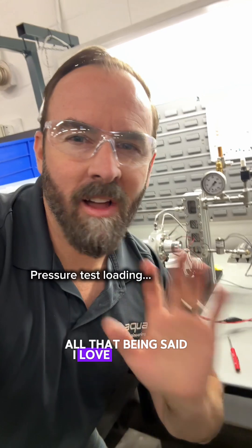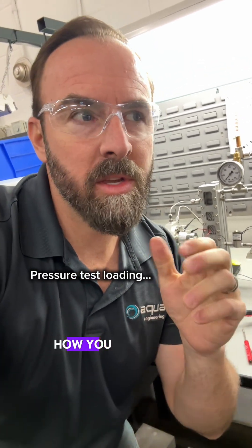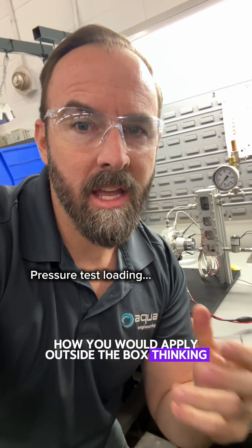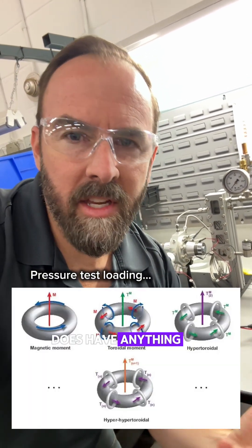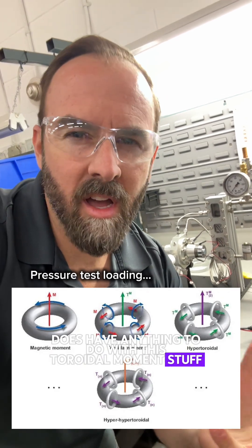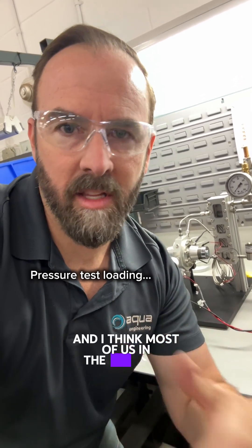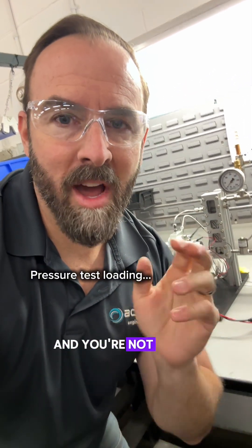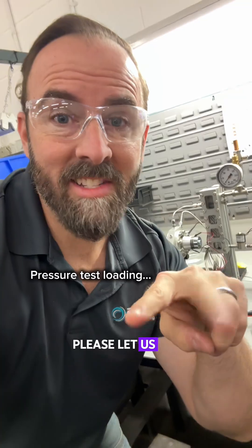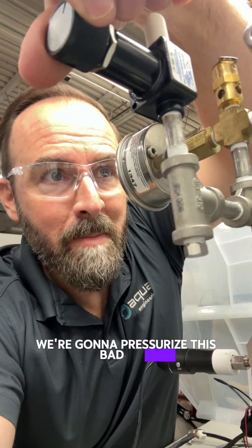All that being said, I love physicists. If you're a physicist, I would love for you to weigh in on this project. Let me know how you would apply outside-the-box thinking — what could be leading to these LENR anomalies? Does it have anything to do with this toroidal moment stuff, or is that complete gibberish? If you're a real physicist and you have insights and you're not afraid to talk about it, please let us all know in the comments. And with 12 seconds left in the video, we're going to pressurize this bad boy.